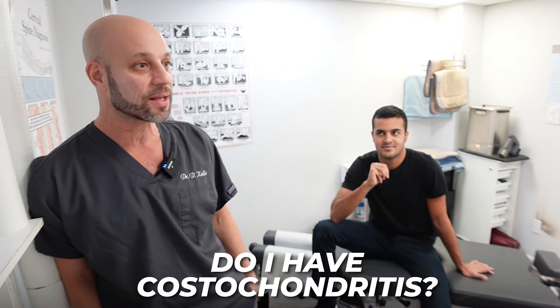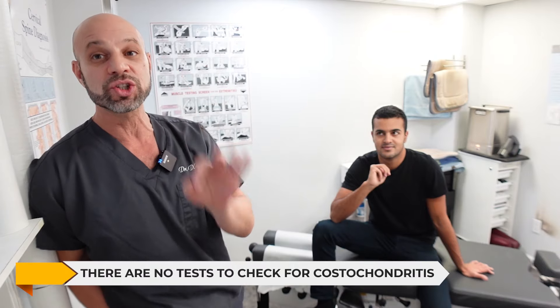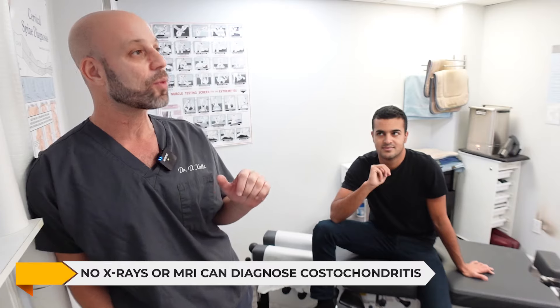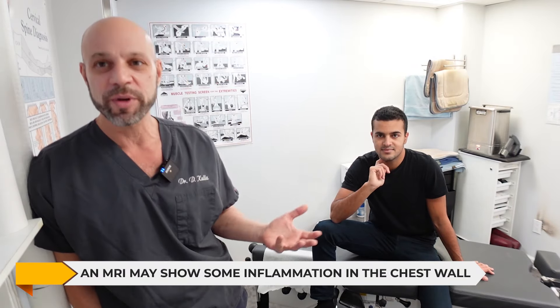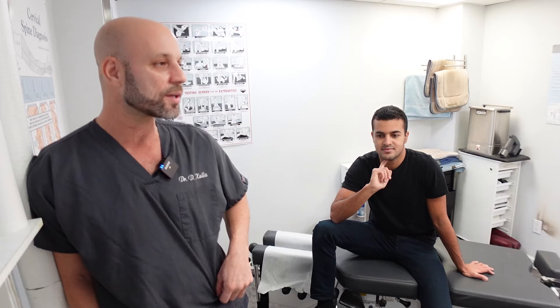This is an important video because a lot of you watching are probably wondering: do I have costochondritis? There is no test — zero tests to show you have costochondritis. No x-ray will show that, no MRI will show that. It might show some inflammation in the chest wall, but nobody orders a chest wall MRI. CAT scans won't show it either. There's just no test, so you have to go by your symptoms.